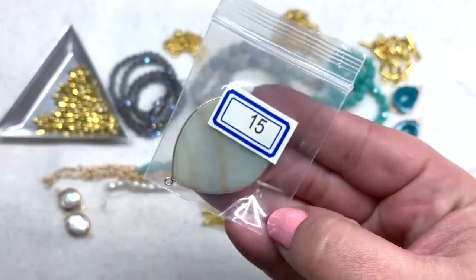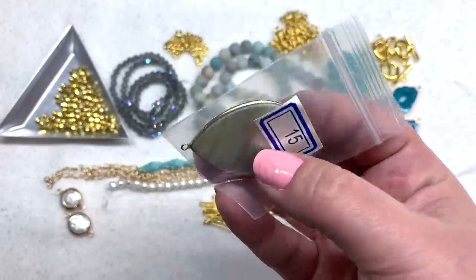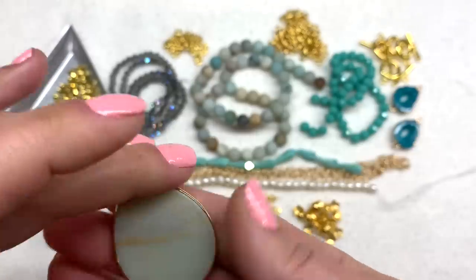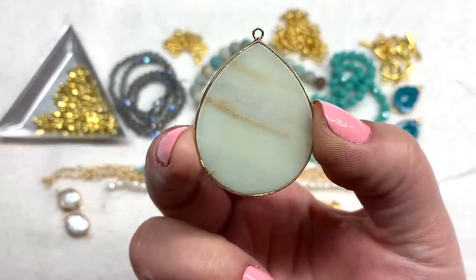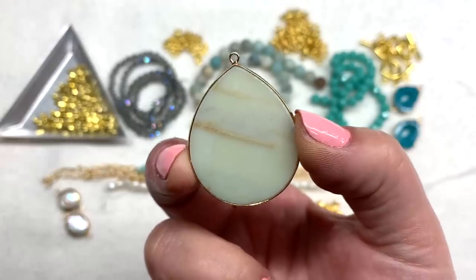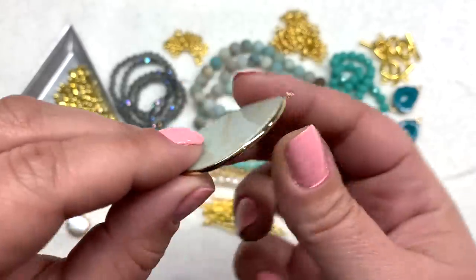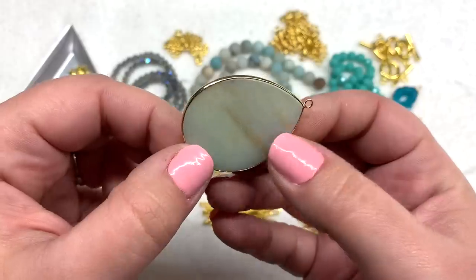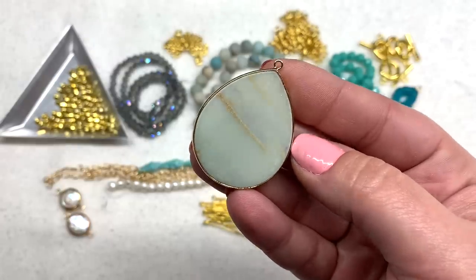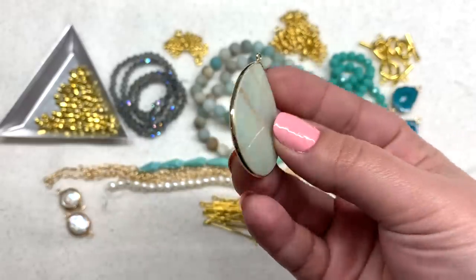Bag number 15 is a 41-millimeter brass-edge natural amazonite teardrop pendant, and it is very thin. It actually lets some light through in a beautiful way — you can see the light striations of the tan, and if you squint you might even see a seascape in the color stripe. Pale, beachy tones with a thin perimeter of toned-down gold. You could keep it simple, just adding it to chain as is, or get really creative and bead around it — so many possibilities.